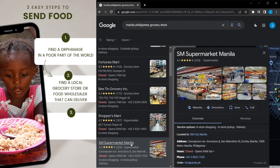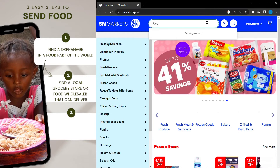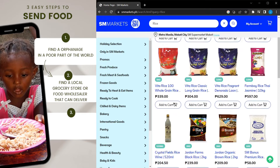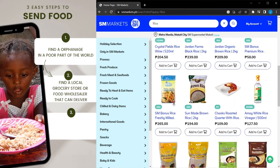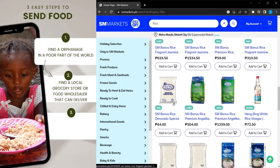Let's try this one — SM Supermarket Manila. Let's buy 500 pounds of rice for this example. Rice, potatoes, meat, and vegetables would be ideal because we want to send tons of nutritious meals for the children, but it also depends on what the orphanage can store and cook.